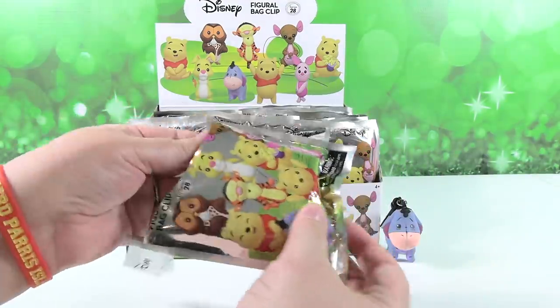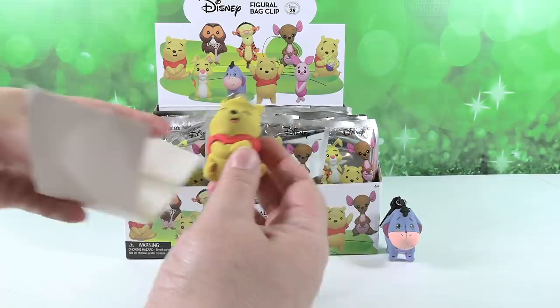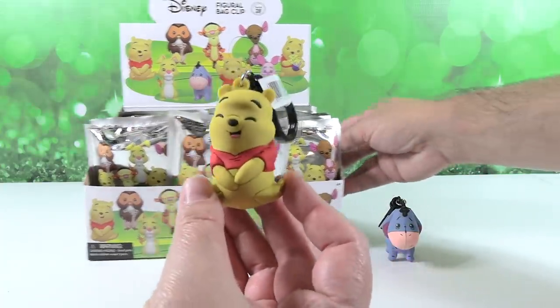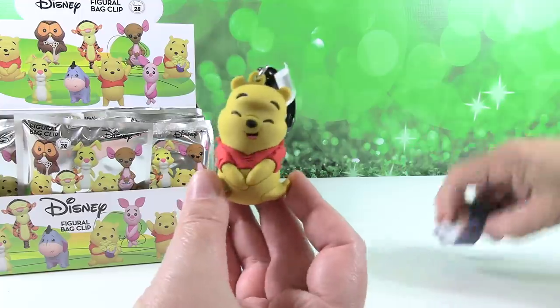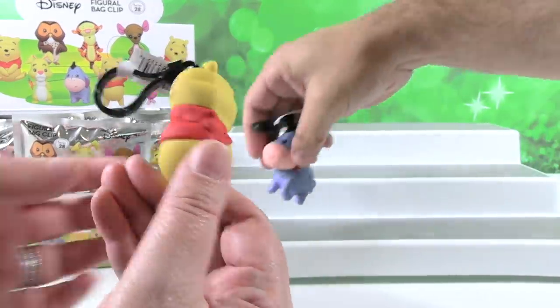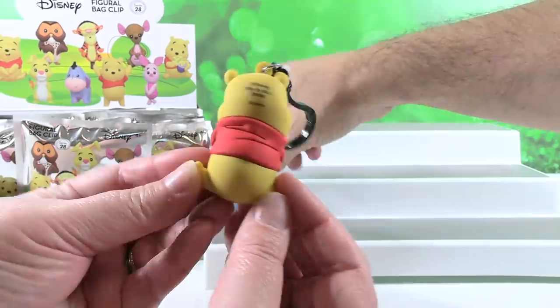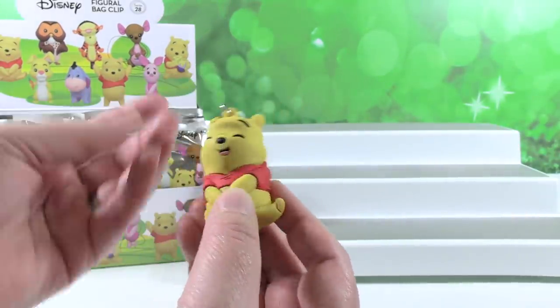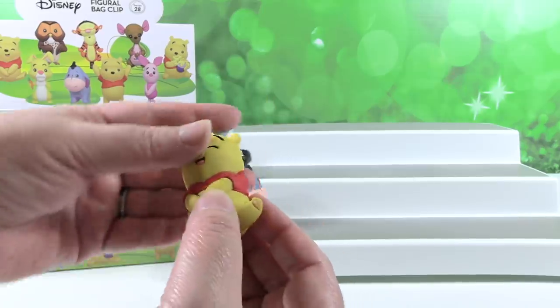First one for me is going to be Pooh Bear - this is Pooh Laughing. He's got a giggle in his belly. He's very cute. Again, full 3D key ring. I like the way he's sitting - he has one little foot out and he's holding his little belly because he's laughing so hard.